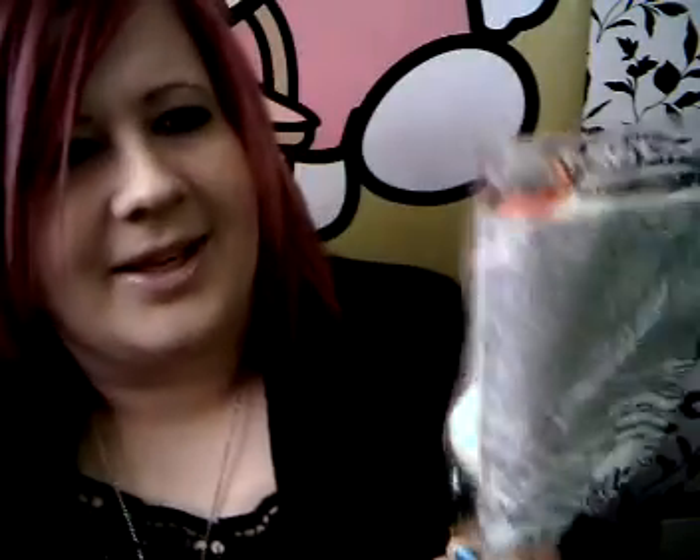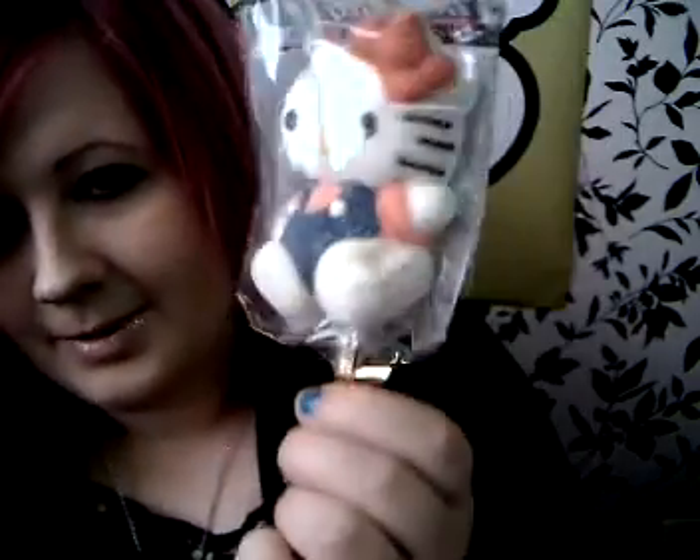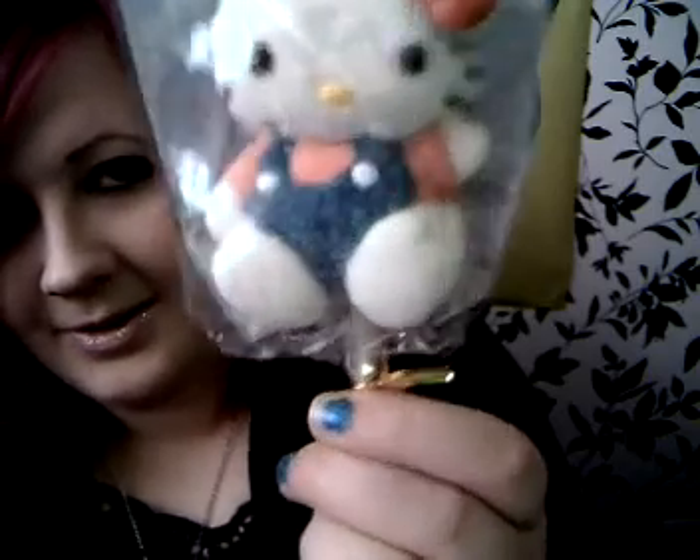So first I got this, which is like a marshmallow lollipop thing. It's covered in sugar. I probably won't be eating this — I'll probably just keep it because it's cute.